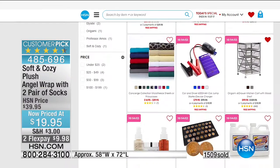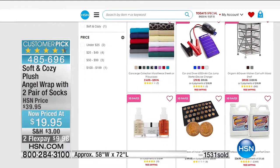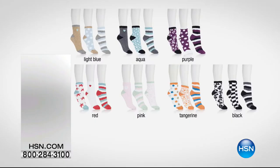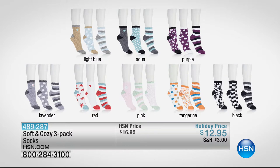If you're interested in warm seasonal sheets and can't use flannel because it's itchy and scratchy, I invite you to try the microfleece sheet sets — the lowest price we do really here. Also a quick peek ahead at our Soft and Cozy socks — they're phenomenal. You get a three-pack. We've got all the colors — light blue, aqua, purple, lavender, red, pink, tangerine, and black. Item number 489-287. Everybody gets three pairs.